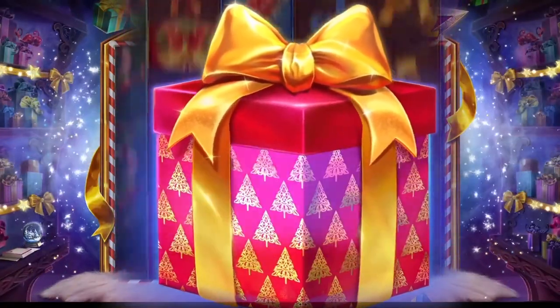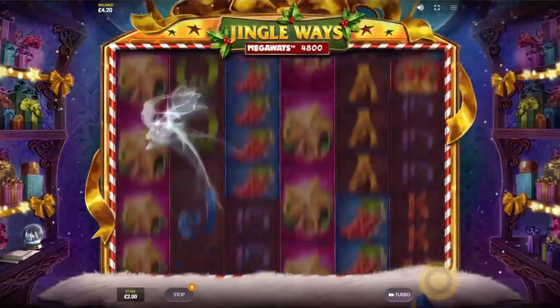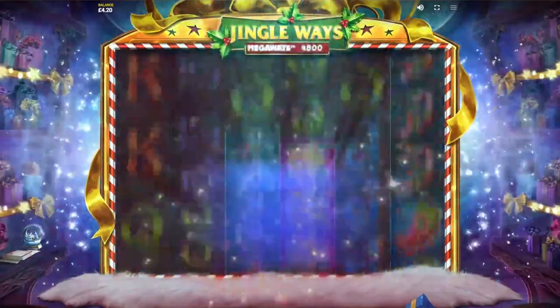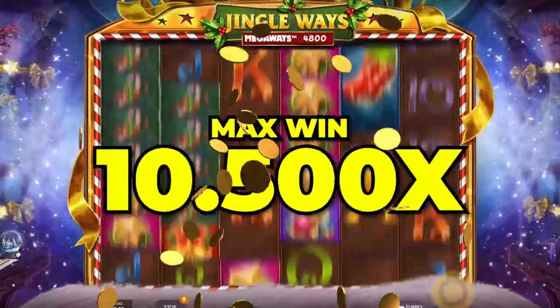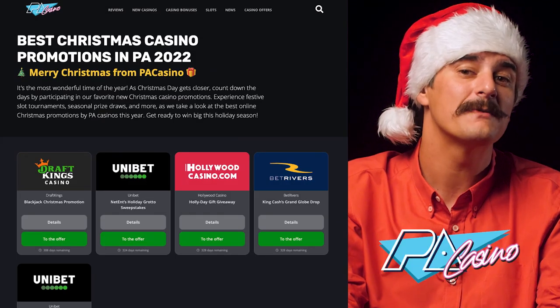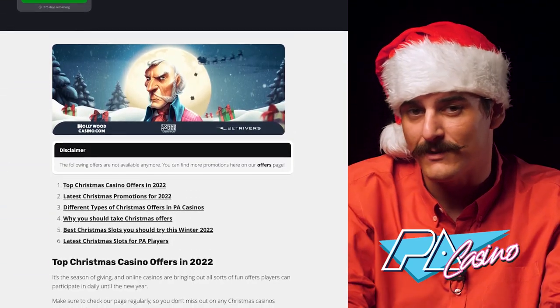Besides your usual A, K, Queen, Jack, and 10 Royals, you can collect festive candy canes, Christmas stockings, baubles, star decorations, and gold bells. What I really enjoyed about Jingle Ways Mega Ways is its stockings chock full of bonus features, ranging from wilds, multipliers, and free spins. But that's not all — the best part is that you can win up to 10,500x your total stake per spin with this highly volatile slot. Starting to feel like Christmas! So if you're ready to become Santa's slot elf and test out these games yourself, check out our website, pacasino.com. We have some crazy Christmas promotions going on right now, so click the link down below to avoid missing out, and most importantly, getting some coal in your stocking this year.